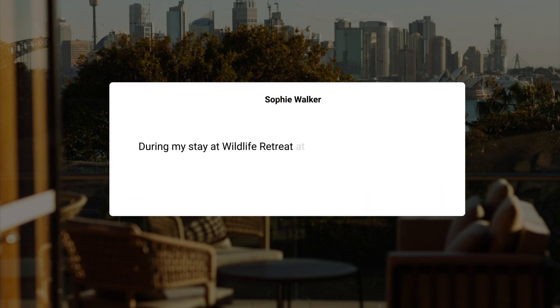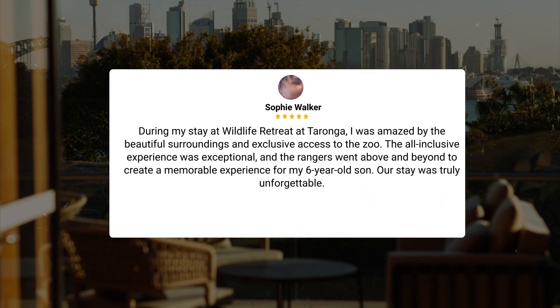During my stay at Wildlife Retreat at Tarona, I was amazed by the beautiful surroundings and exclusive access to the zoo. The all-inclusive experience was exceptional, and the rangers went above and beyond to create a memorable experience for my 6-year-old son. Our stay was truly unforgettable.